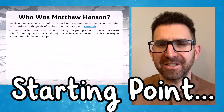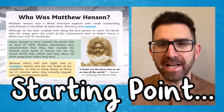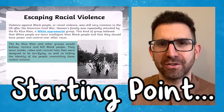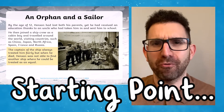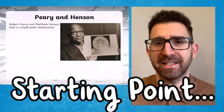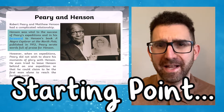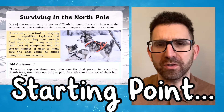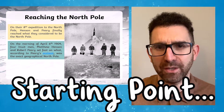Use this Key Stage 2 All About Matthew Henson PowerPoint to get your children thinking about inspirational people during Black History Month or during an exploration topic. Matthew Henson was a black American explorer who was probably the first explorer to reach the North Pole, but for many years this had been forgotten. This was because he was working for a white man named Robert Peary and his achievement had been overshadowed. It wasn't until many years later that Matthew's success and contribution was equally acknowledged.